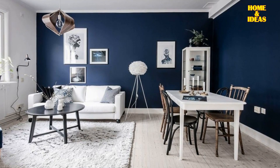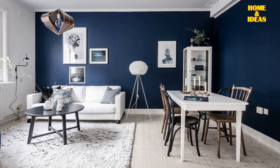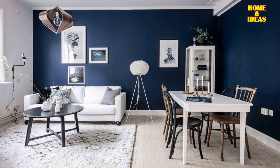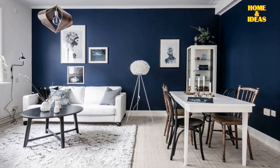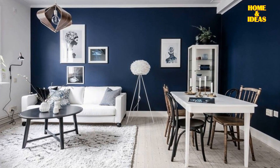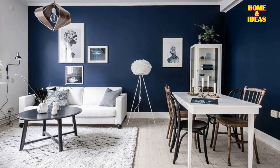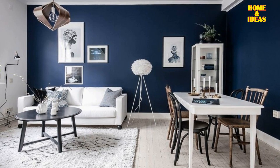Midnight blue with black and white. If you're feeling adventurous, consider spicing up your home by pairing midnight blue with classic black and white. Try painting your bedroom's window borders black against white walls or adding furniture in midnight blue for a striking vibe. Elevate the ambiance with artwork featuring those deep blue shades.